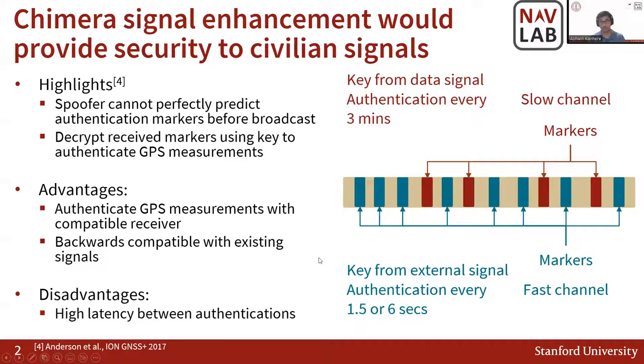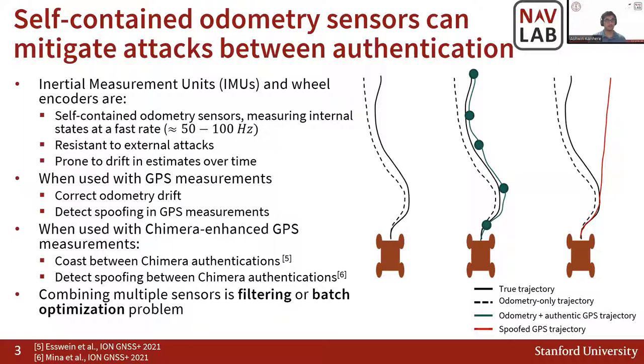The advantages are that you can authenticate GPS measurements with a Chimera-compatible receiver, and such a receiver can use GPS signals without Chimera markers, while the presence of Chimera markers does not impact existing GPS receivers. However, a disadvantage is the high latency between authentications — even in the case of a 6-second authentication, a fast-moving receiver can accrue significant drift. One way to mitigate this is to use inertial measurement units or wheel encoders, which are self-contained odometry sensors measuring internal states. Since they measure internal states, they're resistant to external attacks but are prone to drift over time.